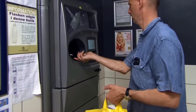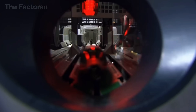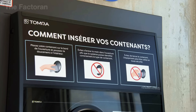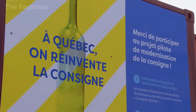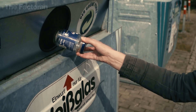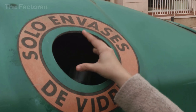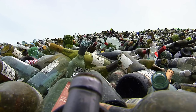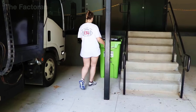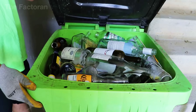Consumers simply place an empty bottle into the machine, which scans it, sorts it, and gives back a small refund — usually around 10 to 20 cents per bottle. Instead of ending up as waste, a freshly finished beer bottle instantly turns into a valuable asset. This approach motivates people to collect bottles while providing factories with glass that's already pre-sorted, clean, and far more consistent. Europe seems to have it all figured out — but what about the US? Do we have systems this advanced here too?